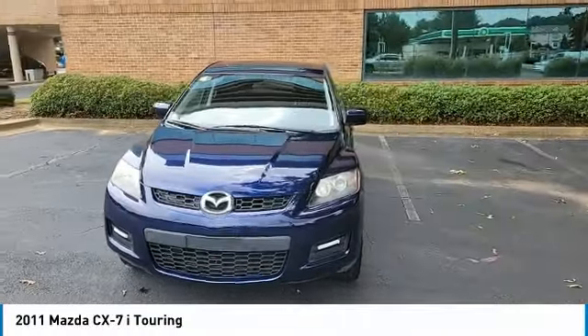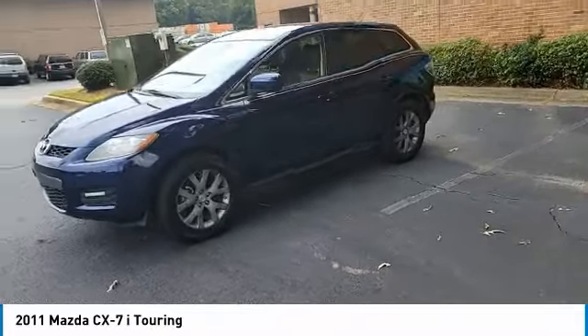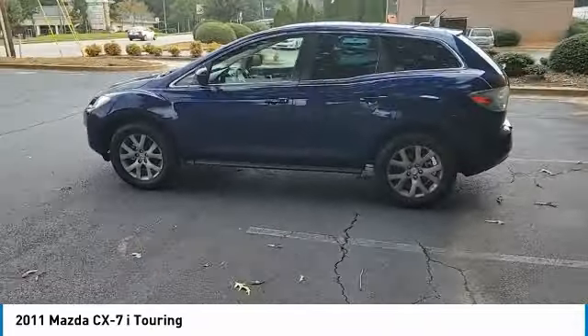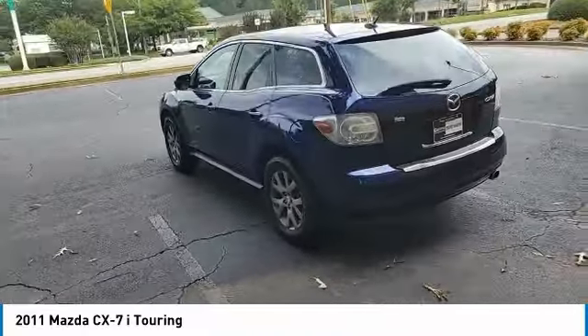You are going to love the 2011 CX-7. The CX-7 combines sporty good looks, car-like handling, and SUV utility, plus a powerful fuel-efficient engine. Never settle when you can have it all.